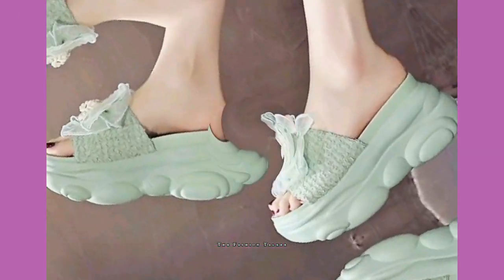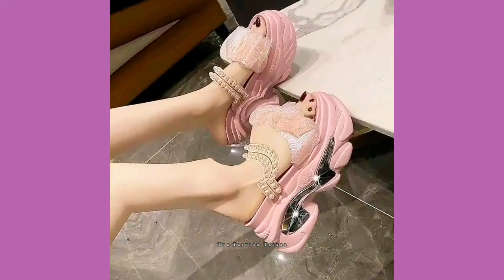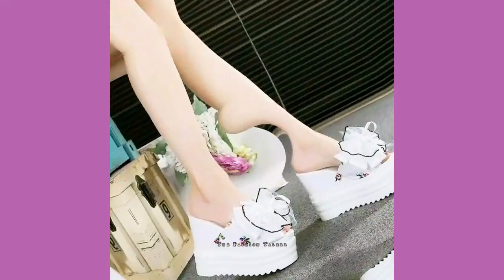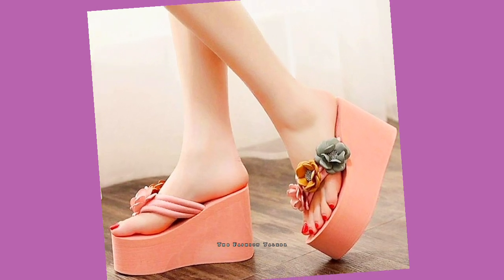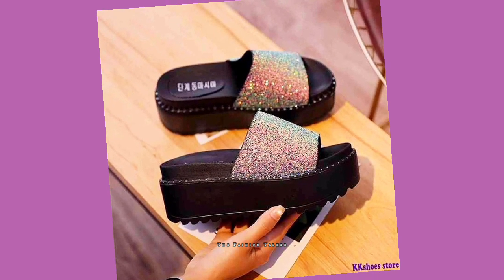Hope you're gonna like it. If you want to save these kind of designs, just simply take a screenshot and the picture will save into your device. If you want to buy such kind of thing, you can visit online stores, as these kind of things are available there.